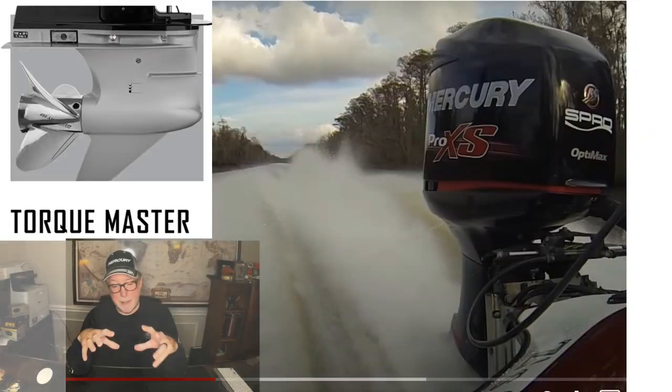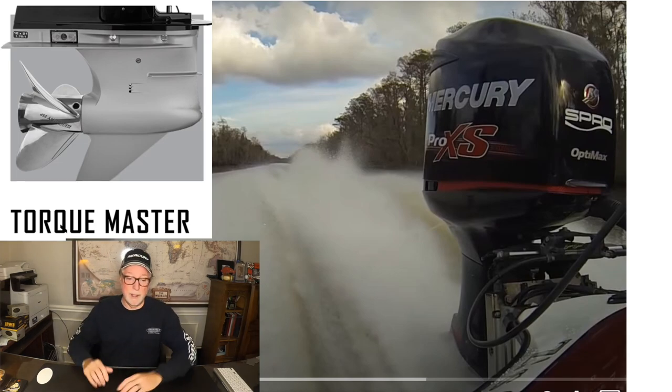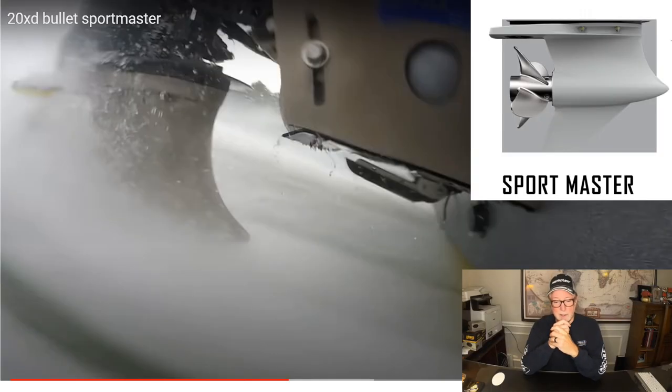I know this video is getting long, but I want to talk really quickly about this. For Mercury specifically, they make basically two lower units. They make the Torque Master lower unit — you can see it runs pretty high in the water column, but the vast majority of the prop will generally be in the water at all times. The water pickups are up above the tube of the lower unit. And then there's the Sport Master — I found a video of it running on the back of a 20XD and you can see that is in fact a surfacing application.